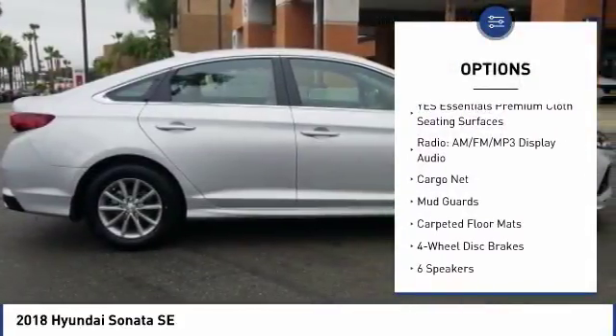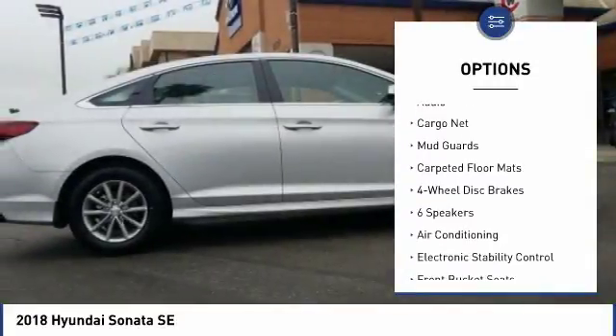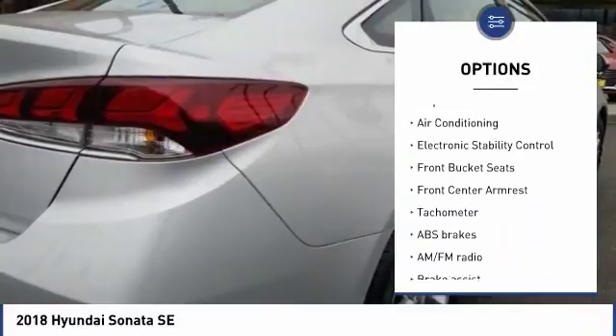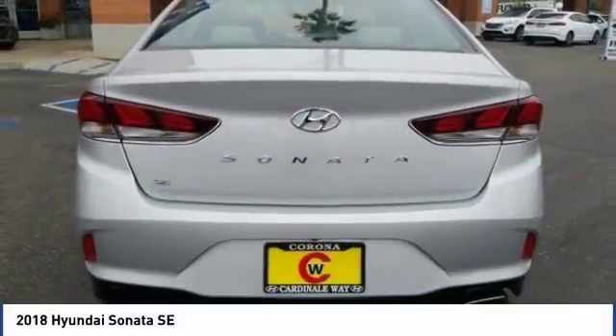Here are some of this vehicle's great options: traction control, dual airbags, air conditioning, power steering, four-wheel disc brakes, security system, electronic stability control, trip computer, rear window defroster, and power windows.